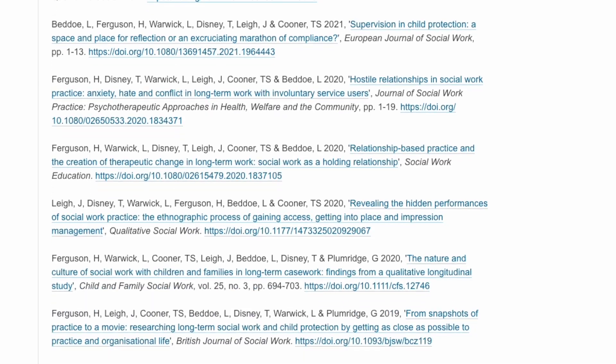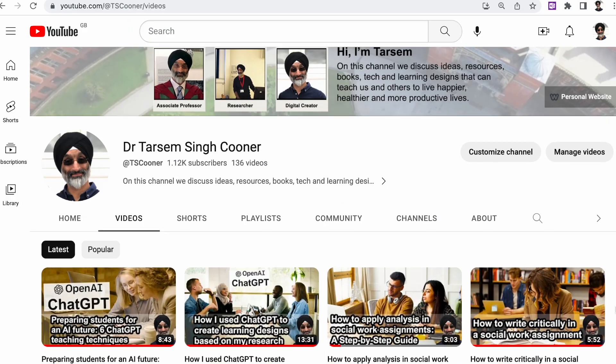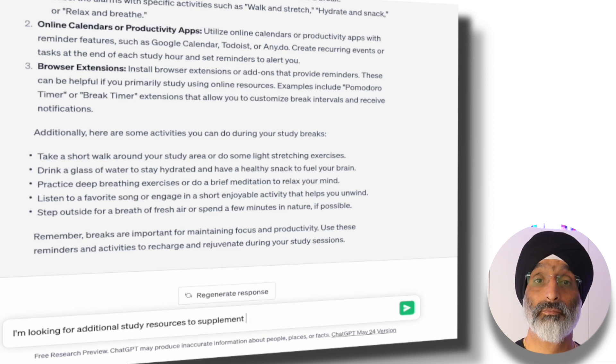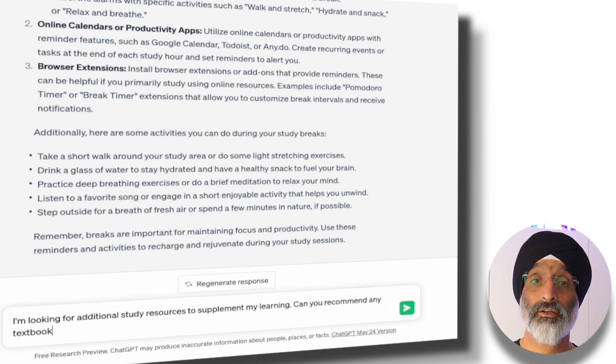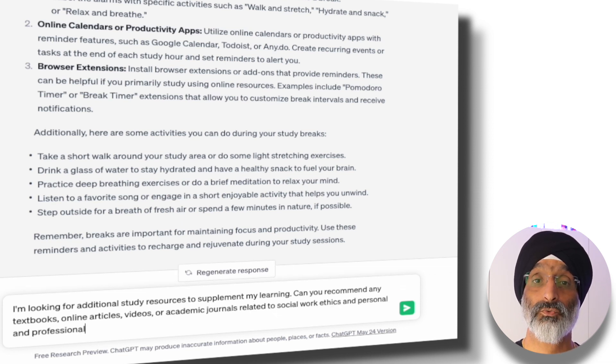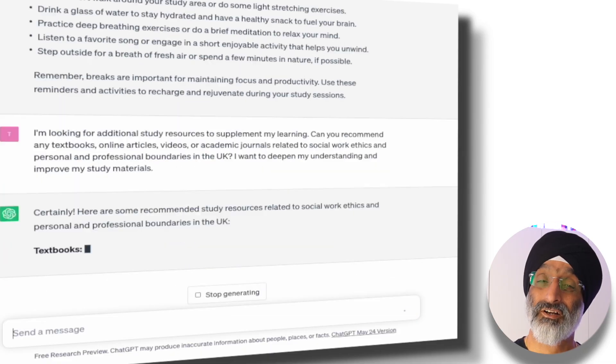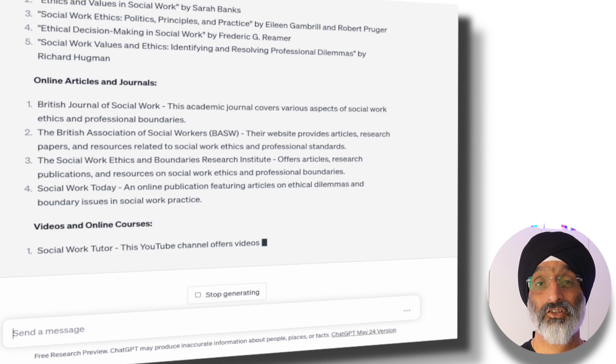When you are studying, ChatGPT can potentially offer valuable recommendations that can help you explore new resources and diversify your learning approach. In this example I'm going to prompt ChatGPT in the following way: I'm looking for additional study resources to supplement my learning. Can you recommend any textbooks, online articles, videos or academic journals related to social work ethics and personal and professional boundaries in the UK? I want to deepen my understanding and improve my study materials. You can see ChatGPT presents a list here, but I'm not really sure about the quality of some of the suggestions.